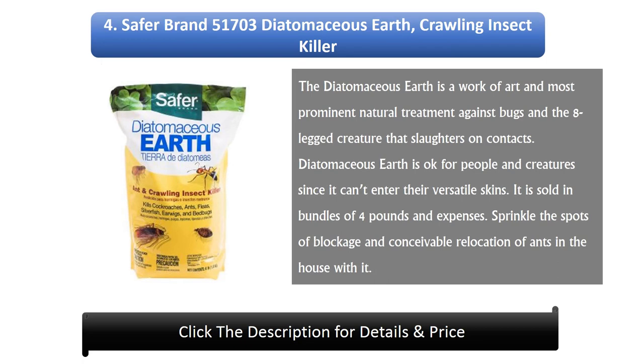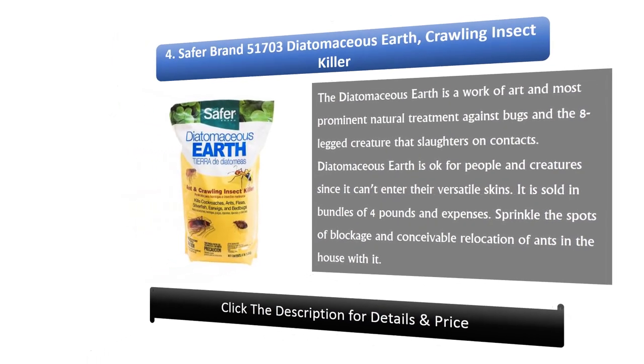Number 4: Safer Brand 51703 Diatomaceous Earth Crawling Insect Killer. Diatomaceous Earth is a classic and popular natural treatment against bugs and arachnids that kills on contact. It is safe for people and animals since it cannot penetrate their skin. It is sold in 4-pound packages. Sprinkle it at points of entry and possible ant pathways in the house.